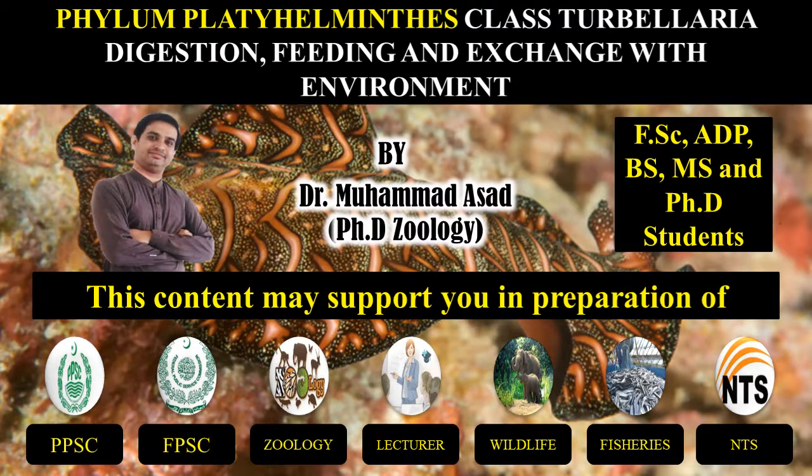Bismillahirrahmanirrahim. Assalamu alaikum. Today we are discussing about the Phylum Platyhelminthes, Class Turbellaria — digestion, feeding, and exchange with the environment MCQs.